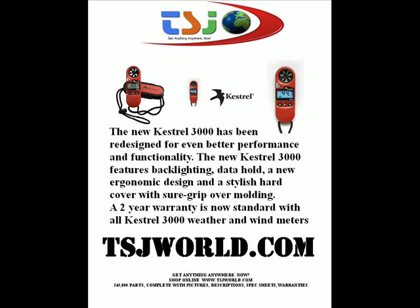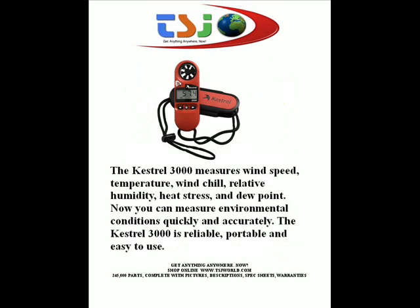A two-year warranty is now standard with all Kestrel 3000 weather and wind meters. The Kestrel 3000 measures wind speed, temperature, wind chill, relative humidity, heat stress, and dew point.